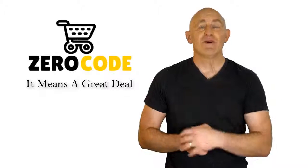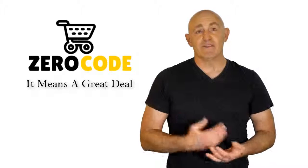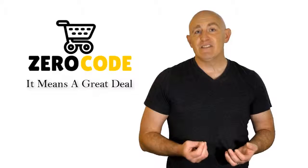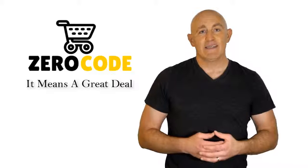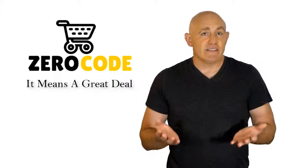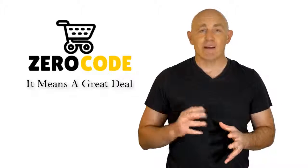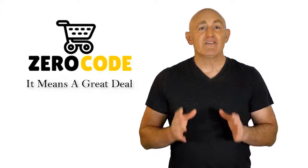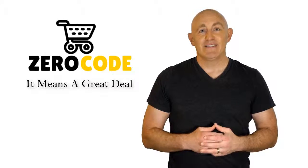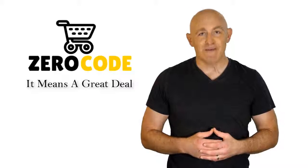Hello, good people! Welcome to the Zero Code channel. We specifically work on different product reviews just for you. We took our time and invested our energy to do extensive research on different products available in the market, coming from different brands. The research included checking out all the exclusive features, the durability, and also the reliability of the products. Our team is very experienced and they're working relentlessly so that you can find your perfect product. So be with us, support us, and pick your best product from one of them featured in the video. Thank you.